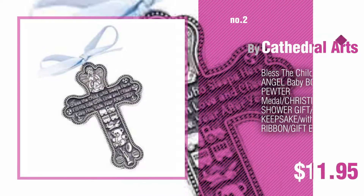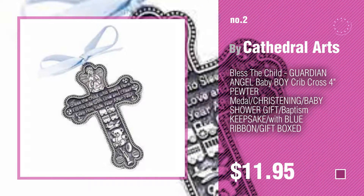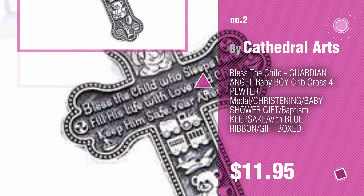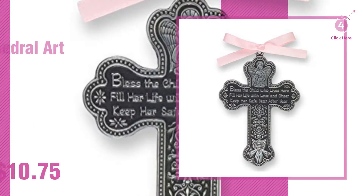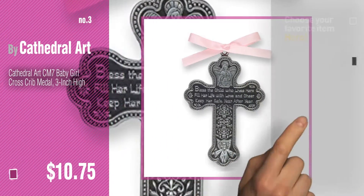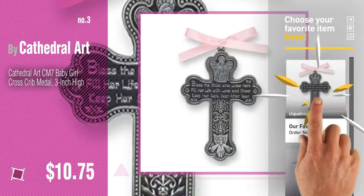Number three by Cathedral Art — get your favorite baby products now, just click the circle in the corner. Number four.